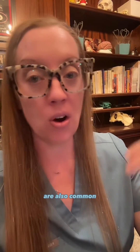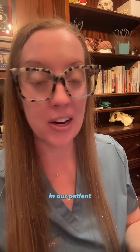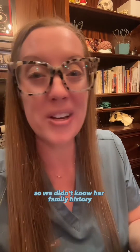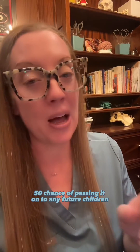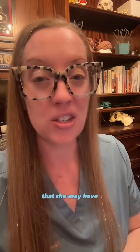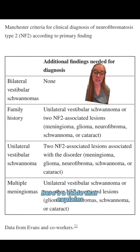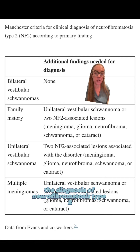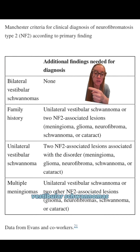Other things to know about neurofibromatosis type 2: meningiomas and ependymomas are also common — those are types of tumors in the brain and spine. It is autosomal dominant. In our patient's case, she was adopted so we didn't know her family history, but we do know that she has a 50-50 chance of passing it on to any future children she may have — that should be a high consideration as she is of childbearing age. Here's a table that explains how we can make the diagnosis of neurofibromatosis type 2 — you can pause the video to read the table. In our patient's case, the diagnosis of bilateral vestibular schwannomas sealed the deal.